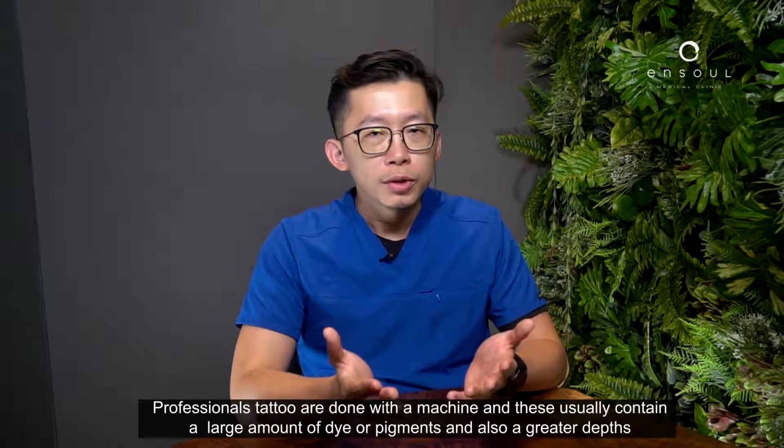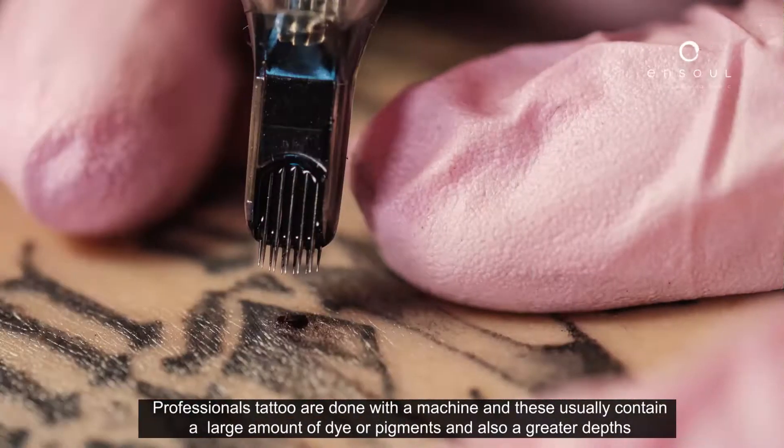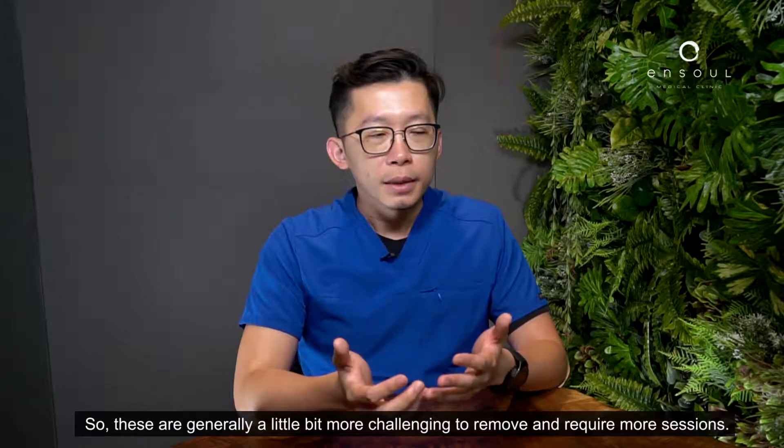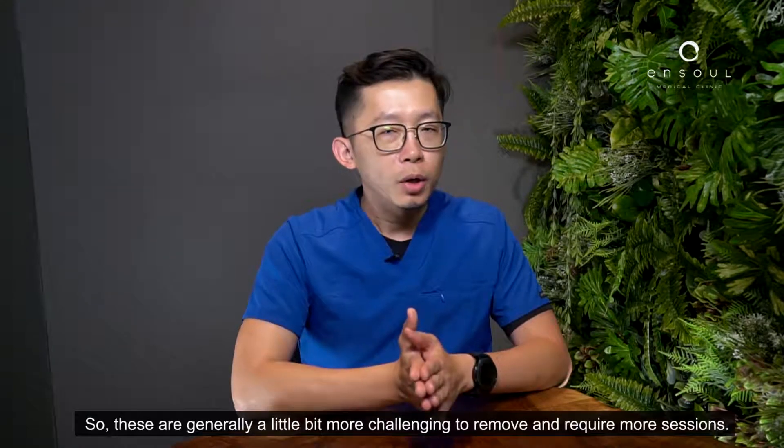Professional tattoos are done with a machine and these usually contain a large amount of dye or pigments and are also of greater depth. So these are generally a little bit more challenging to remove and require more sessions.